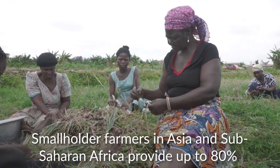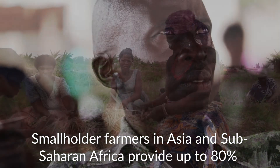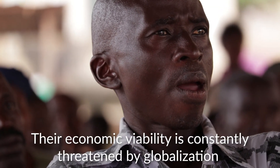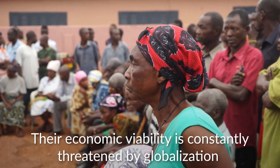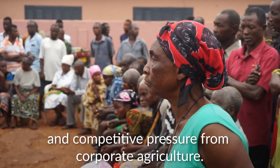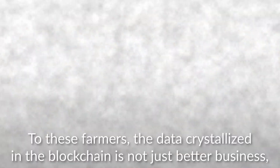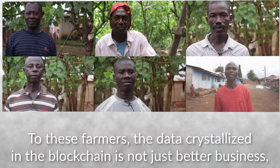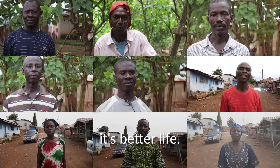Smallholder farmers in Asia and Sub-Saharan Africa provide up to 80% of the world's food supply. Their economic viability is constantly threatened by globalization and competitive pressure from corporate agriculture. To these farmers, the data crystallized in the blockchain is not just better business — it's better life.